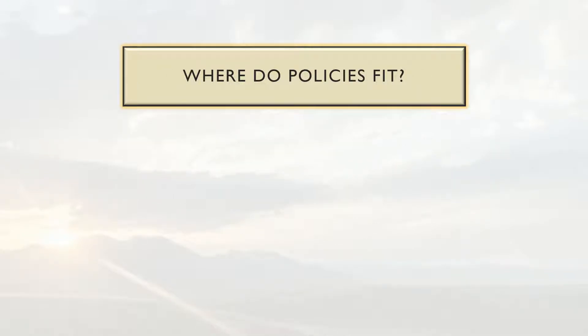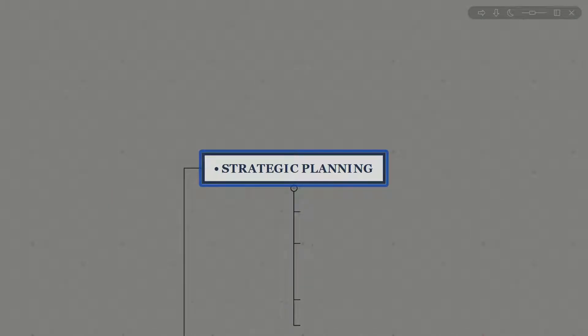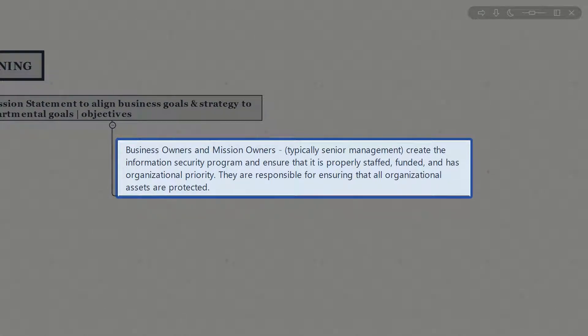Where do policies fit in? We can use policies to help align the security function with the organization's strategy. As a function of strategic planning, creating your security policies is a surefire way to help align yourself with the goals of the organization, especially the business mission statements, to help align business goals and strategy or departmental goals and objectives.